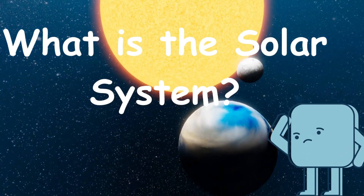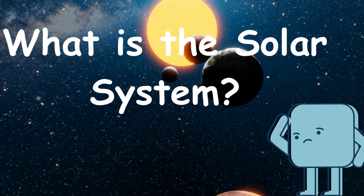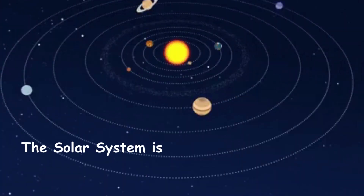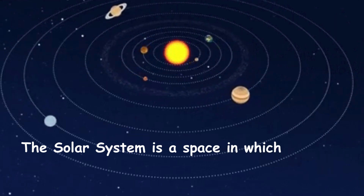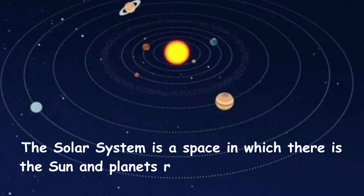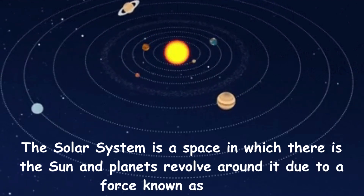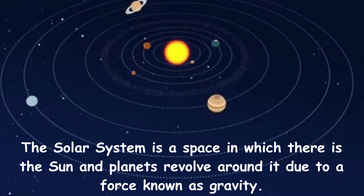What is the solar system? The solar system is a space in which there is the sun and planets revolve around it due to a force known as gravity.